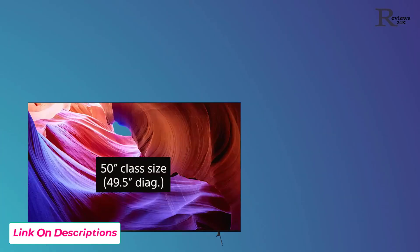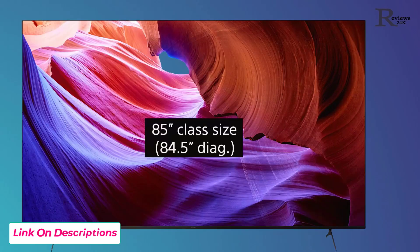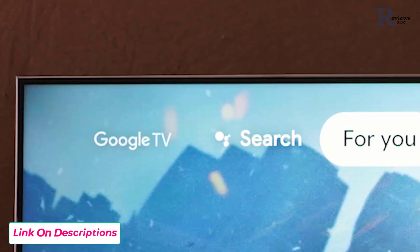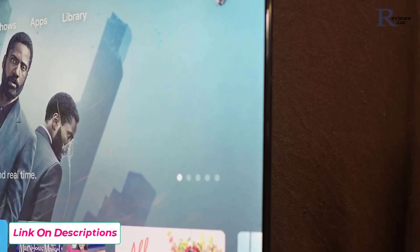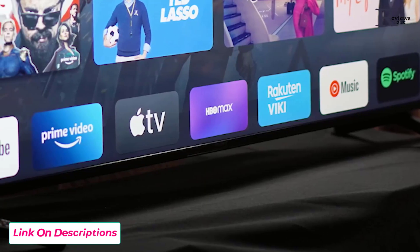Available in 43, 50, 55, 65, 75, and 85 inches, there's a size for just about every room. The x85k features a minimalist design and flush surface bezel. This creates a clean and distractionless viewing experience.